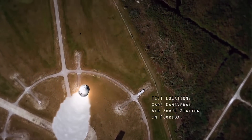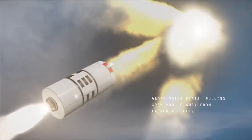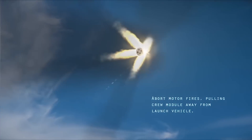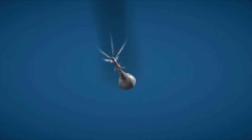During a launch abort sequence, the first thing that happens is we get the abort signal and these nozzles here will light up. This is the abort motor nozzles. The abort motor provides thrust to get us away from SLS. And the ACM, the attitude control motor, supplies steering control to steer us to safety away from SLS.